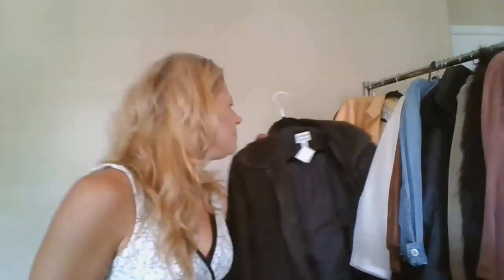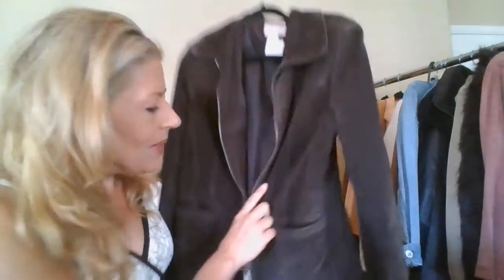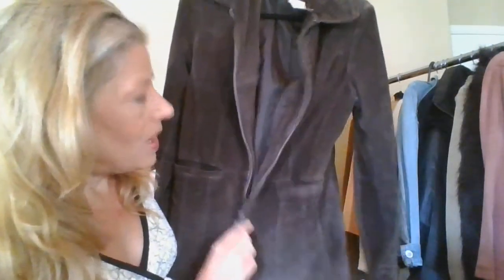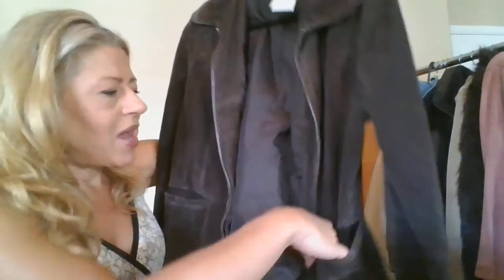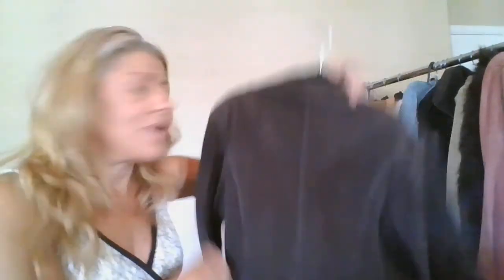Something I normally would pass by, but it's leather — it's a Saint John, washable suede. This is only the second time I've ever come across washable suede. It's a zip-up chocolate brown suede jacket with pockets.